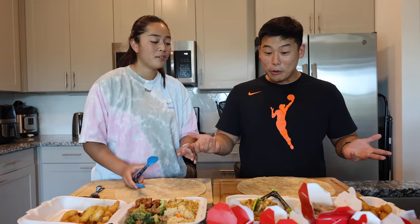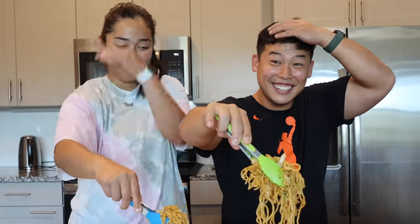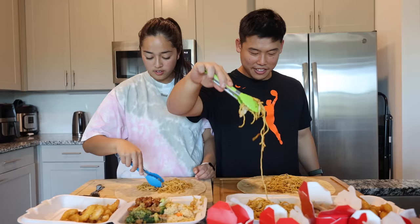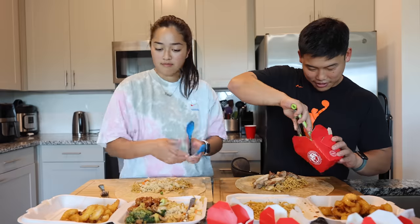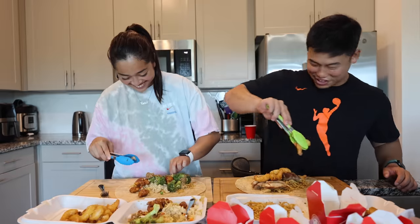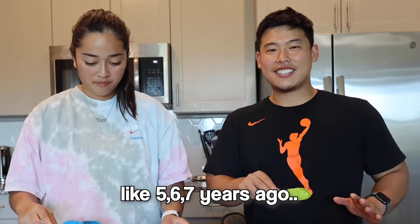They decide to just wing it with the burrito assembly. One has chicken, the other reveals they got beef and broccoli too. They joke about it being the ultimate fat meal. They reflect on how years ago they used to watch food challenge videos like this one online.